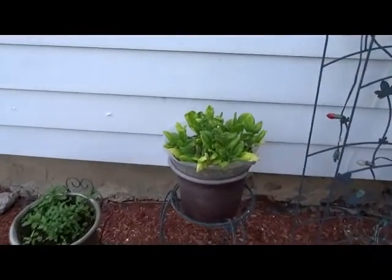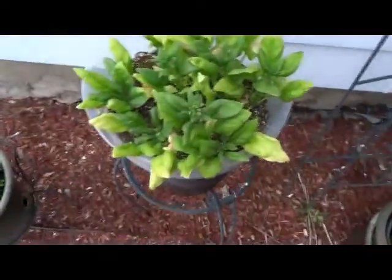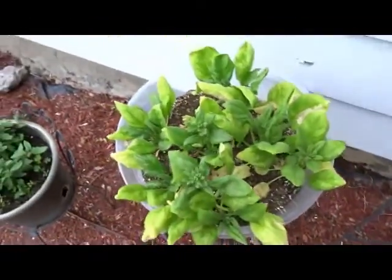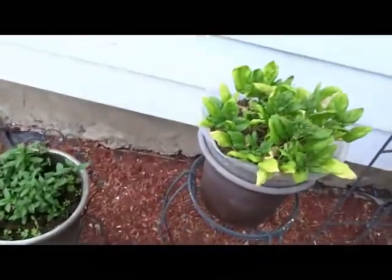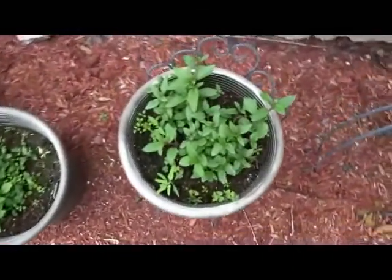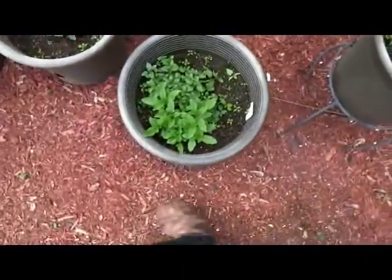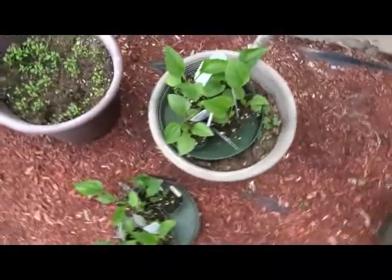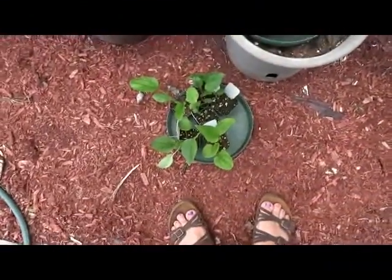It's June 25th today — just doing an update. My spinach here is starting to bolt; I didn't pick any of it, just wanted to see how it did. It could have gotten bigger but it's not a big deal. All the mint is growing, and then these are my echinacea plants that I got.